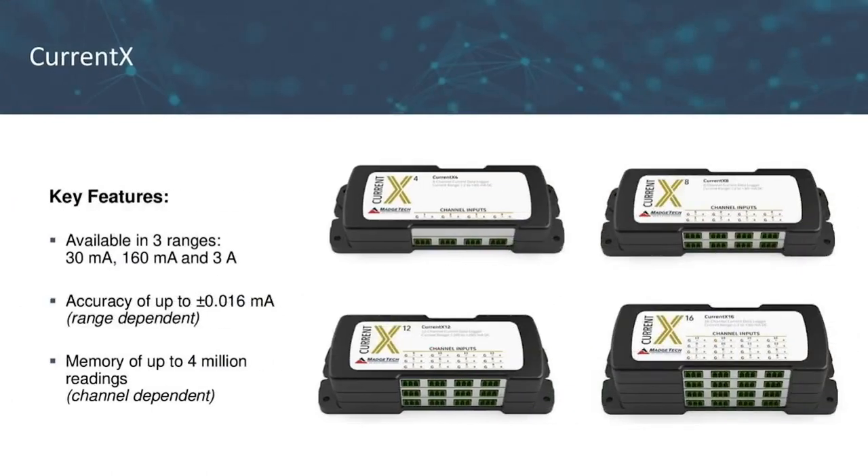This is our Current X series — low-level DC current data loggers available in three ranges: 30 milliamps, 160 milliamps, and 3 amps. They provide an accuracy of up to 0.16 milliamps and offer memory capacity of up to 4 million readings, channel dependent. These loggers accept current signals from sensors, transducers, and many other common current sources. Note that these are DC direct current loggers only.